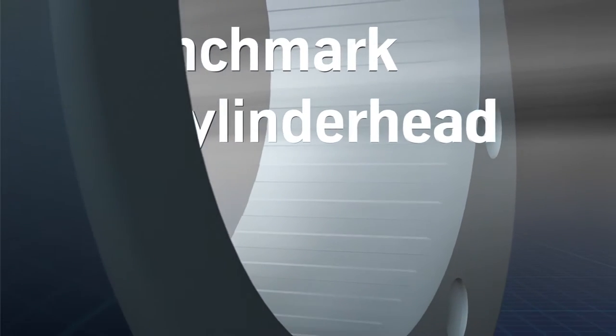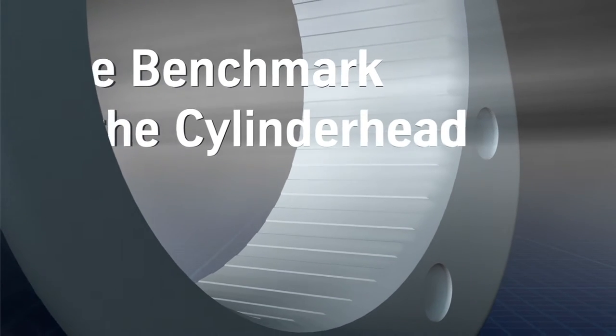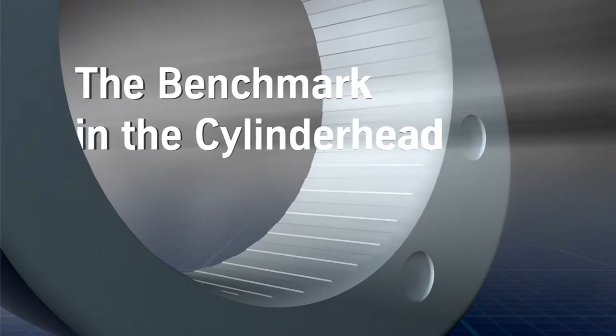ThyssenKrupp Presta camshafts: the benchmark in the cylinder head.